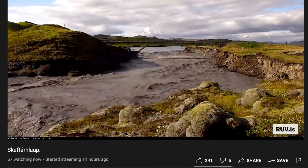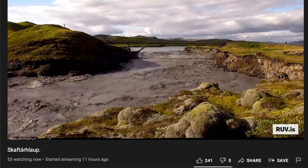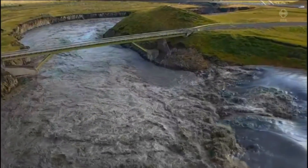Those of you who have been using the live stream from the volcano as a screensaver on your TV or computer now have the chance to get a new location, and it's not a bad one. Notice the bridge there.